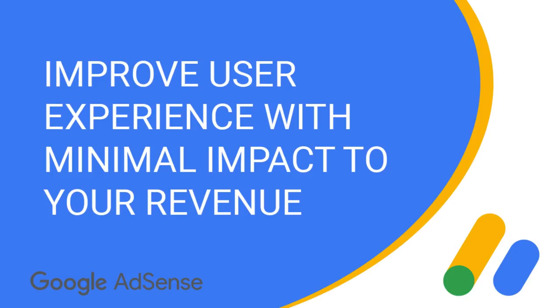Improve user experience with minimal impact to your revenue. Did you know that you can use the ad balance feature in your account to reduce the amount of ads on your site? There is minimal impact to your earnings, as this tool can allow you to show only ads that bring the most revenue to your site and remove the ad units that don't perform well. In this way the user has a better experience on your site.